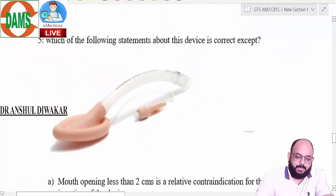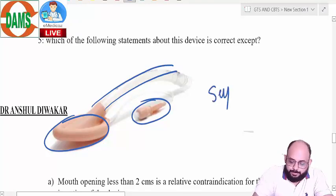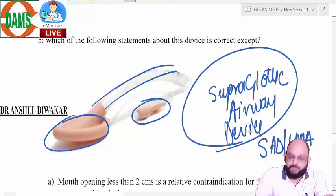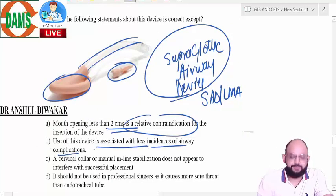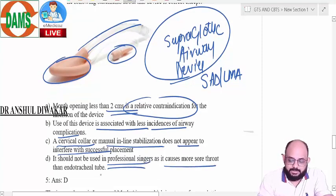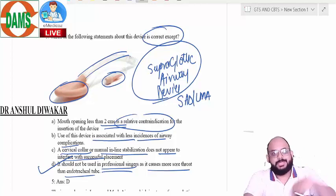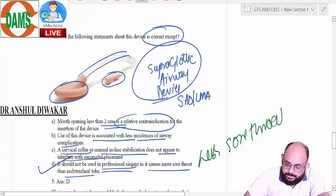The following statement about this device is correct except — let's identify this device. There is a bowl, a tube, and a cuff. It looks like a supraglottic airway device, also called a laryngeal mask airway. Options include: mouth opening less than two centimeters is a relative contraindication; use of this device is associated with less incidence of airway complications; cervical collar or manual inline stabilization does not interfere with successful placement; and it should not be used in professional singers as it causes more sore throat than an endotracheal tube. One of the biggest advantages of a device that sits outside the vocal cords is less sore throat and less risk of vocal cord damage compared to an endotracheal tube.